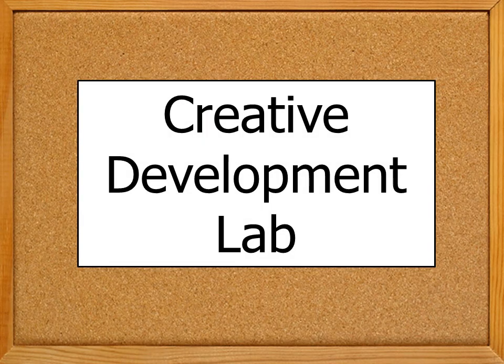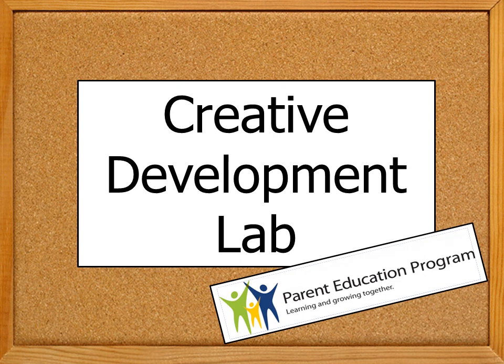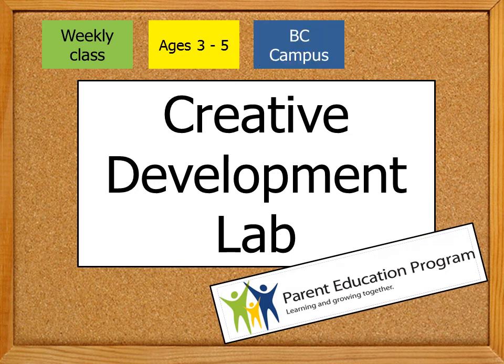Hi there! Are you ready to learn about the Creative Development Lab? It's offered by the Bellevue College Parent Education Program. It's a weekly arts enrichment class for ages 3 to 5, held on the Bellevue College campus. Come inside to check it out.